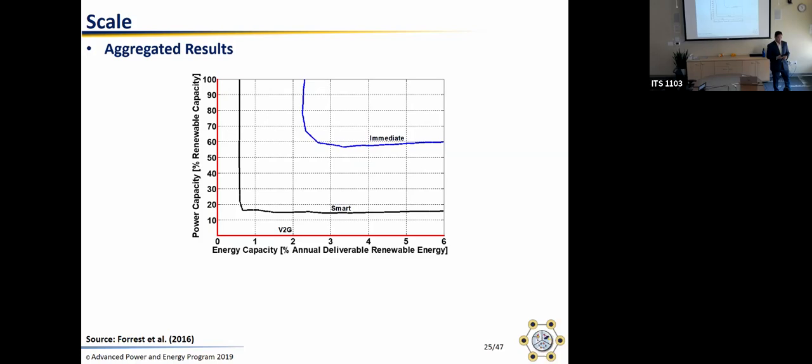Regarding the interplay between vehicle to grid and seasonal storage: that high storage case was dominated by seasonal storage needs — charging in the season with surplus and discharging when there's less generation. However, the vehicle to grid result is for a less extreme case targeting only 80% renewables. When you're meeting something like 70-80%, you don't necessarily have to chase down the seasonal imbalance, because you don't need to get all of it.